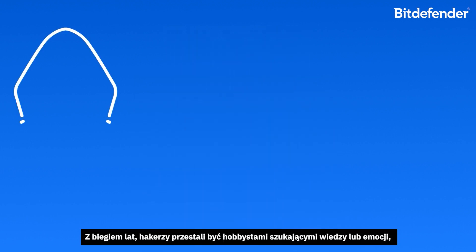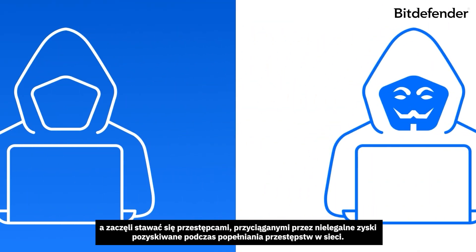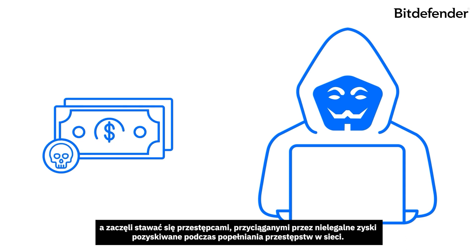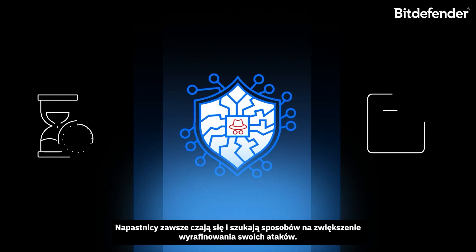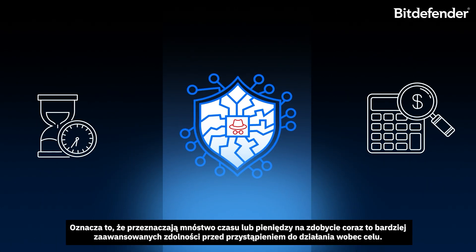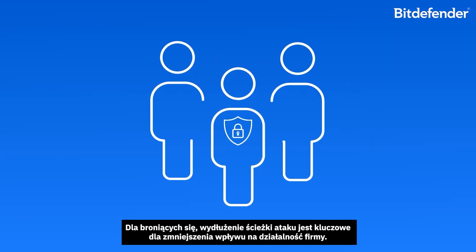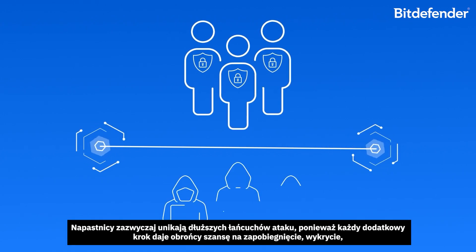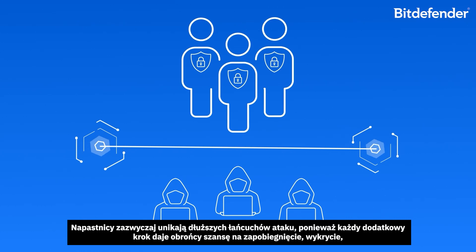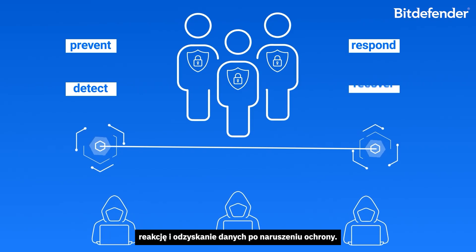Over the years, hackers stopped being hobbyists seeking knowledge or thrills, and started to become criminals attracted to the illicit profits available in online crime. Attackers are always lurking and looking for ways to increase their sophistication, making large investments of either time or money in sophisticated capabilities before acting on the target. For defenders, extending the attack path is critical to reducing business impact. Attackers tend to avoid longer attack chains because each additional step is a chance for the defender to prevent, detect, respond to, and recover from the breach.